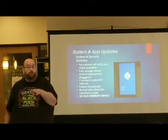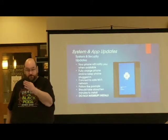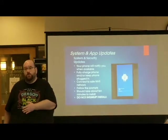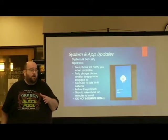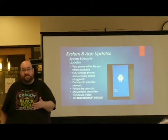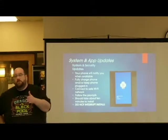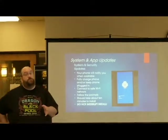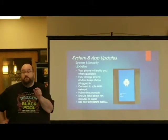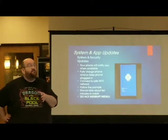If there is an update available, the longer you go without installing that update, the more likely things are going to stop working on your phone. That's the reason why you update on a fairly regular basis. Your phone normally will send you a message letting you know that a system update — sometimes referred to as a security update — is available.